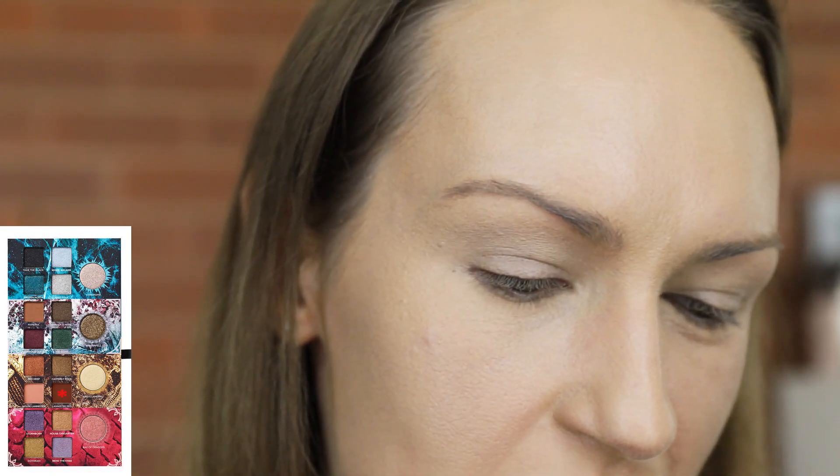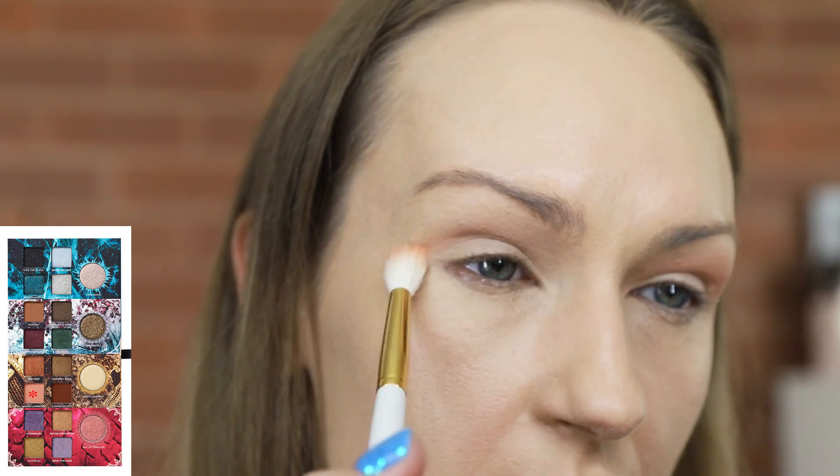I don't know if I need to get my eyes checked or if my lens is not focusing properly. I think it's my lens — not good, I dropped this camera the other day. There are only three mattes in this 20-pan palette. I think that's a major flaw with it. It's kind of frustrating. You've got like a light pinky coral shade, then a generic mid-toned brown, and Lannister red which I think looked a lot more brown — yeah it's pretty brown. I'm gonna take House Lannister in my crease.